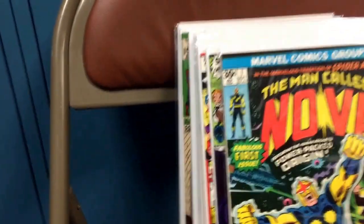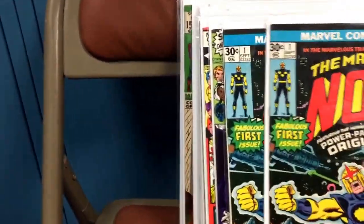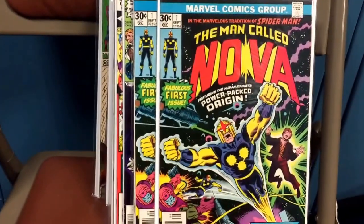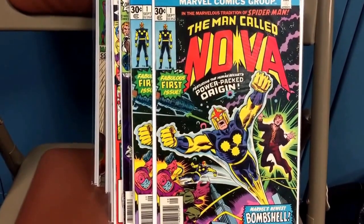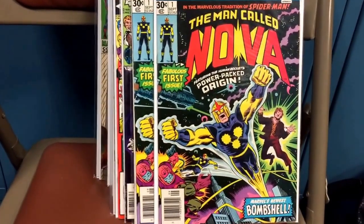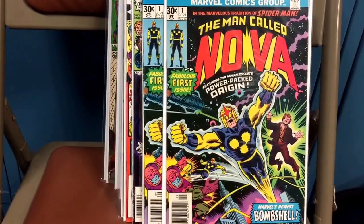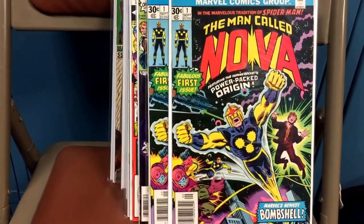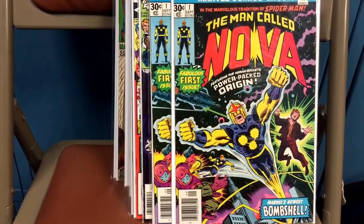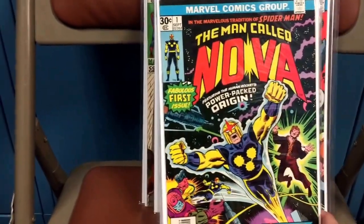I was able to get two copies of Nova number one. Both of them are about very fine condition. I grew up on this stuff with Rich Rider, and it's becoming hot. There was big speculation that Nova was going to be in the next Avengers movie and the Guardians of the Galaxy stuff, but it hasn't come to fruition at this point. I mean, we saw the Nova Corps, but we haven't seen Nova as a whole himself.